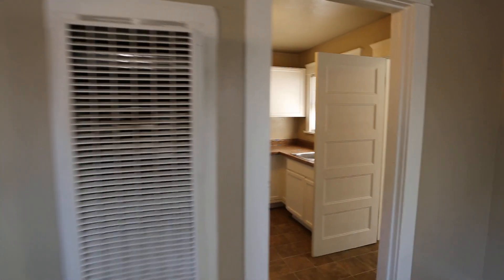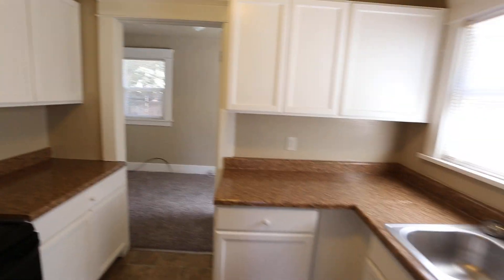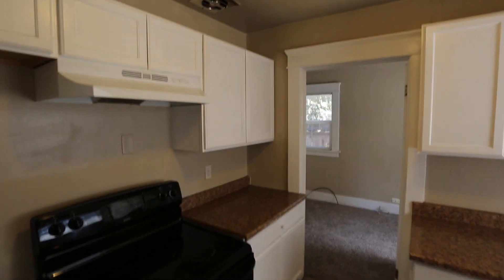Walking through this way, this is going to be the kitchen over here to the right. You've got the oven, a perfect place for your refrigerator to go. There's a sink, storage space down below, and uppers as well.